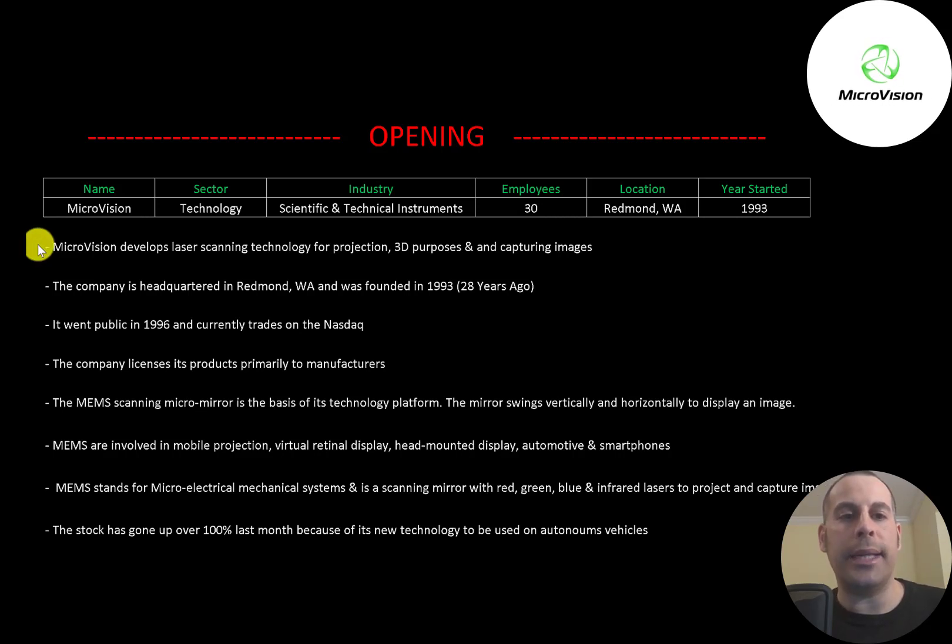MicroVision develops laser scanning technology for projection, 3D purposes, and capturing images. Their headquarters are in Redmond, Washington and they were founded in 1993. It went public in 1996 and currently trades on the Nasdaq. They license their products primarily to manufacturing companies.